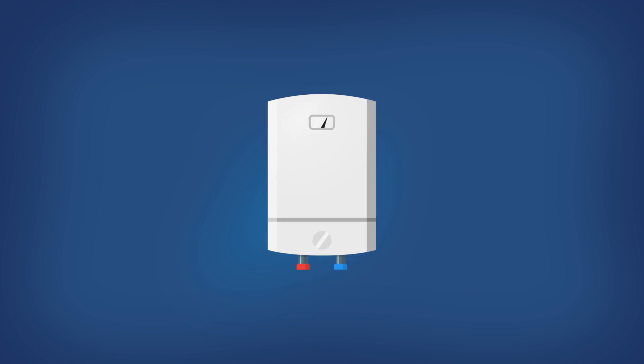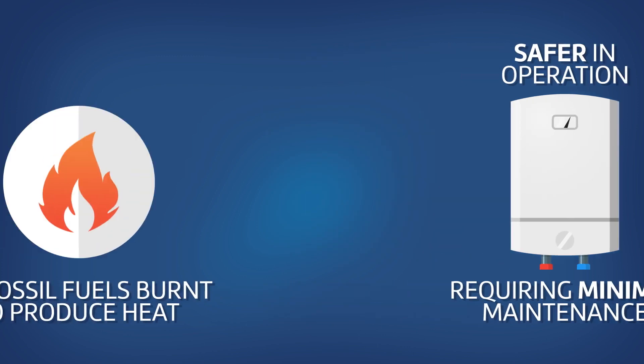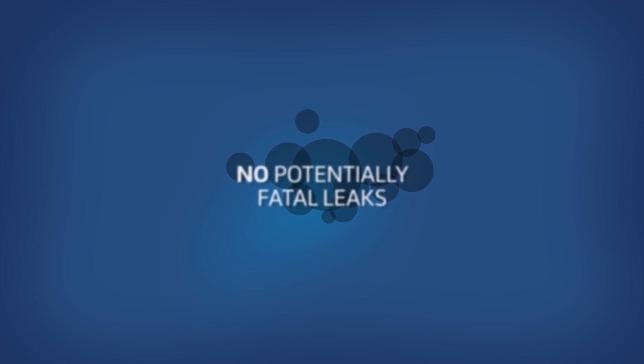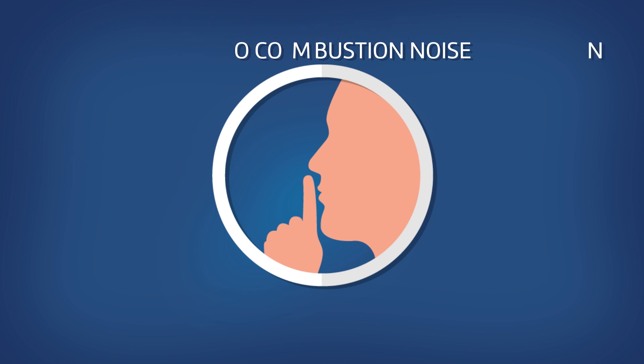Electric boilers are safer in operation and require minimal maintenance. As they don't burn fuel, they don't produce any fumes or gases such as carbon monoxide, which can kill if it leaks and builds up in the home. They are very quiet — because there's no combustion noise, you'll hardly hear the boiler when it starts to heat up.